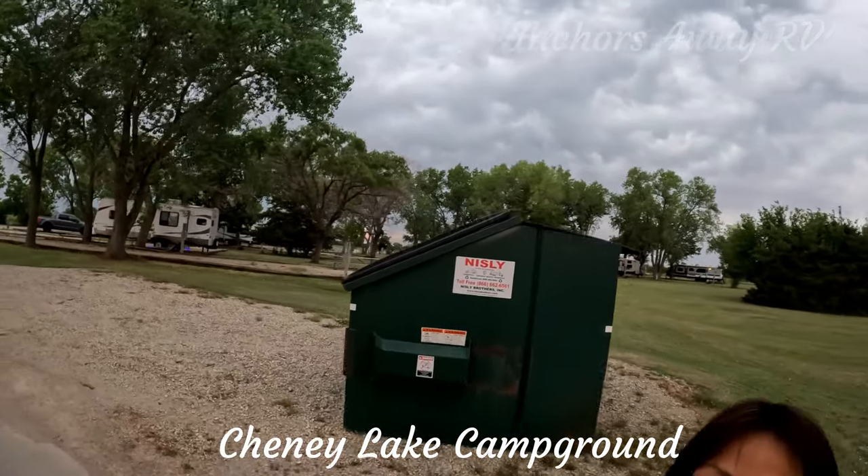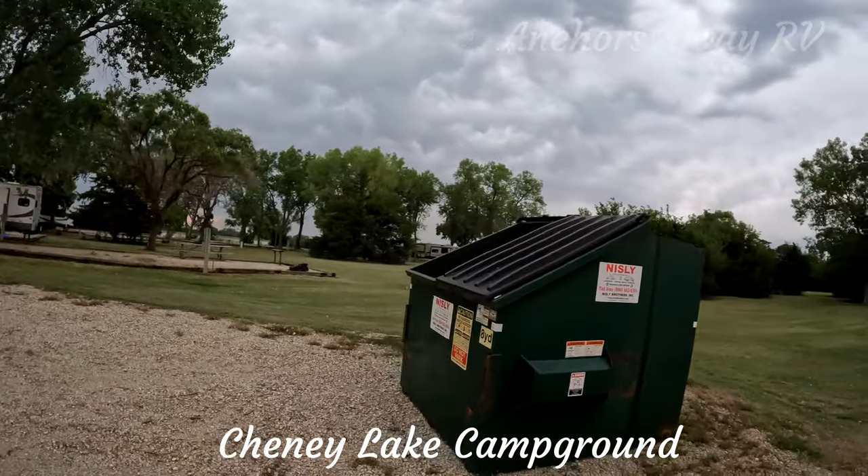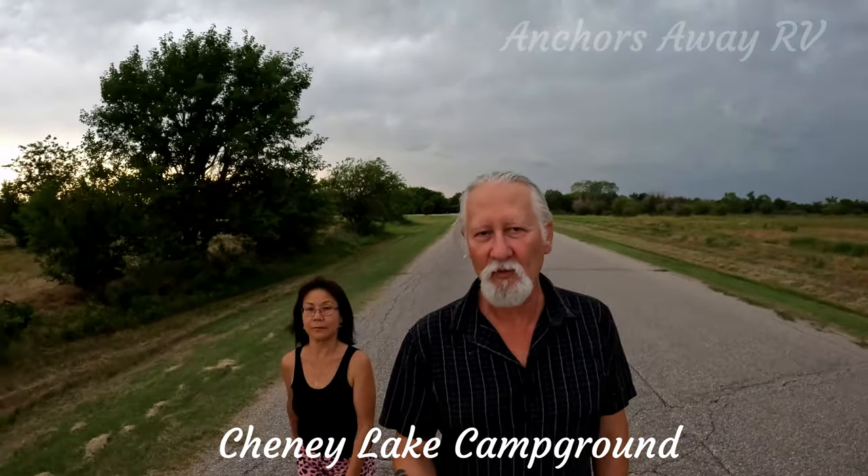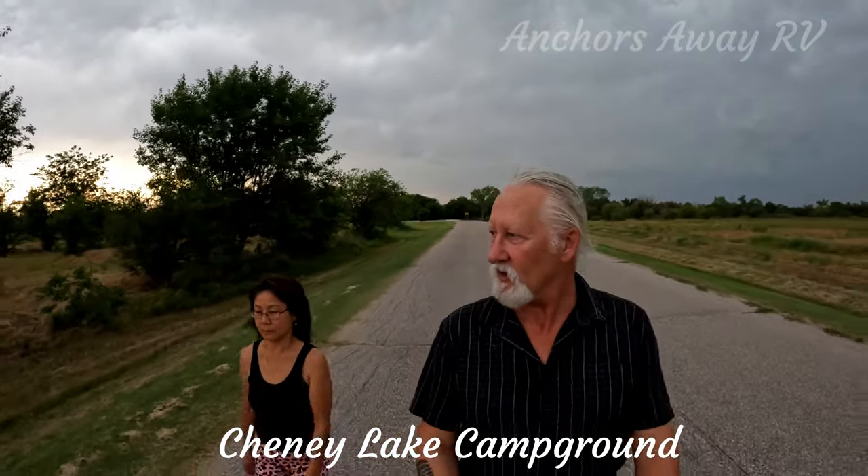The campsite, of course, has bins scattered strategically around the park. So that's our 90-second campground review for Cheney Lake.